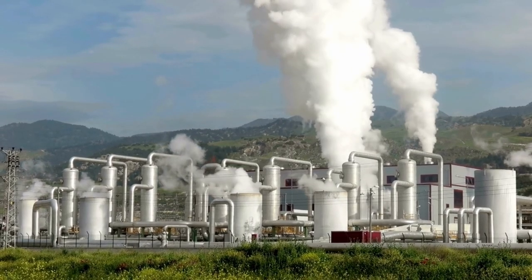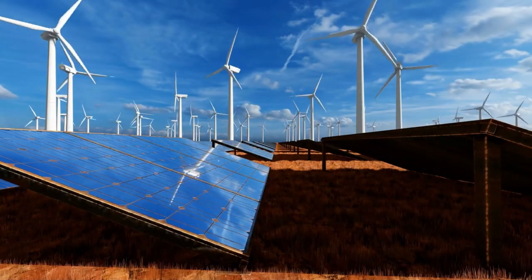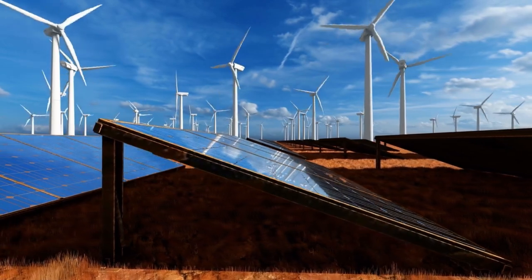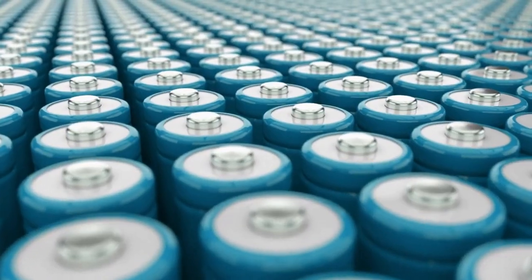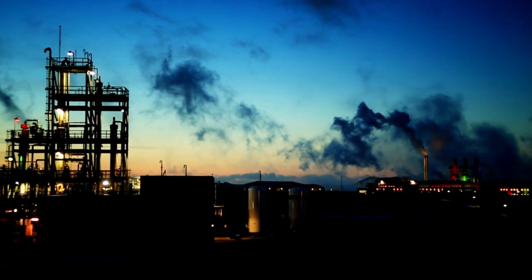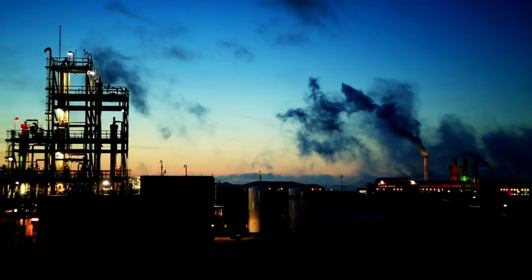How does geothermal energy work, and why are we not all using it? As renewables occupy an increasingly larger role in our energy mixes, several issues such as intermittency and storage will rise. Geothermal energy can solve many of these issues and could prove to be an important source of electricity and heating.